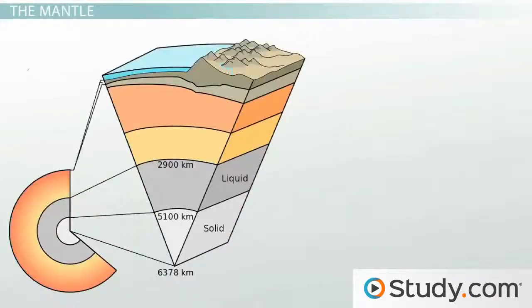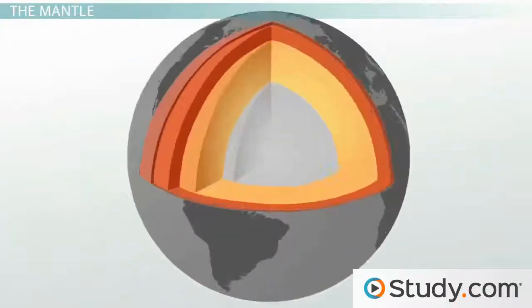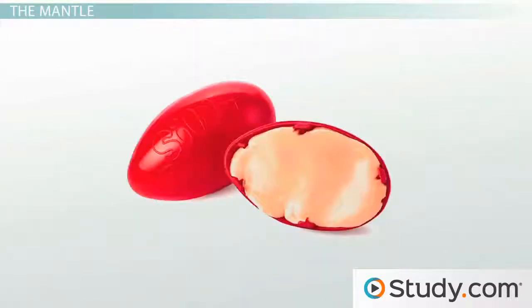Sitting on top of the outer core we find the mantle. This layer is by far the thickest layer of Earth, about eighteen hundred miles thick, and it makes up about 85% of Earth's volume. Like the core, the mantle contains mostly iron but in the form of silicate rocks. You might be surprised to learn that this rock actually moves like a fluid, similar to how silly putty moves.